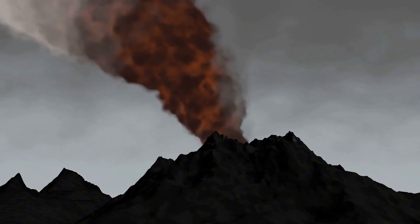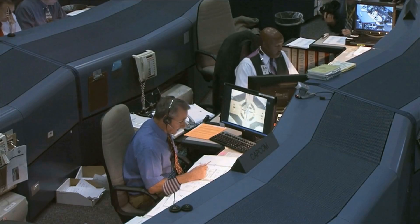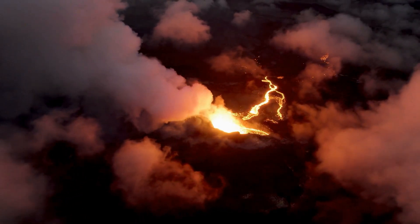Yes, you heard that right. Back in 2017, a groundbreaking study by NASA revealed that long, long ago, billions of years in the past, intense volcanic activity on the moon spewed massive amounts of gas into its surroundings.